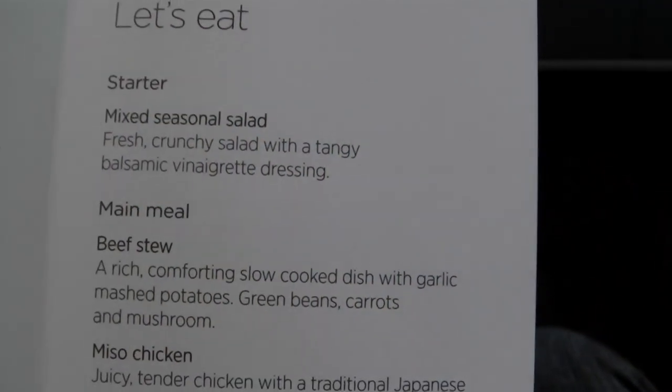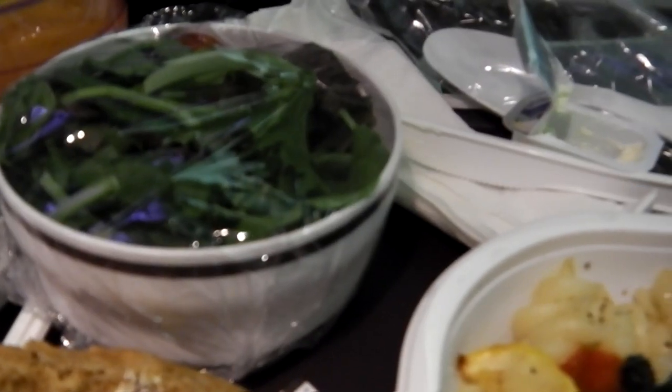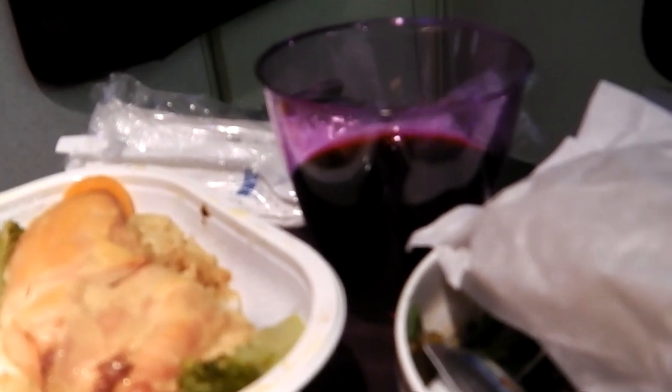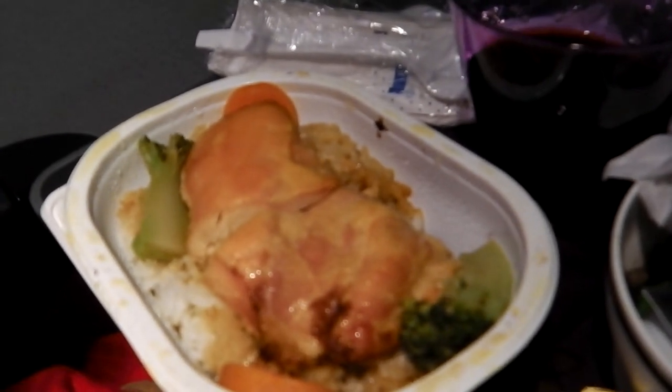On the return trip I was flying at night and there was a different set of food available. This is the pasta dish that you just saw on the menu, and there was also a chicken dish available. Both came with a bit of salad to start with, and again we got a nice little dessert just to finish things off.